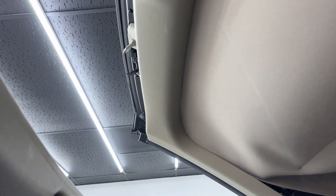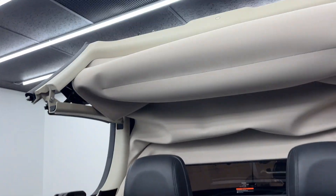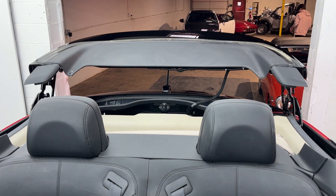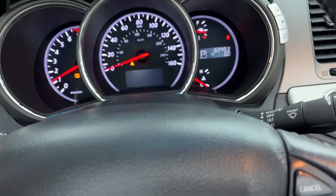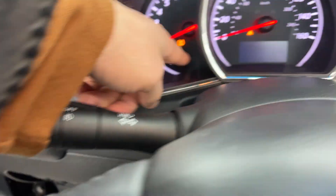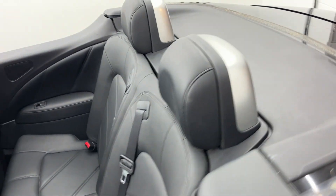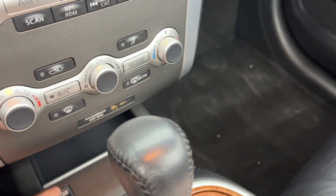It folds up from the back first and then the top comes down. The beep lets you know the top is down. That light there is for tire pressure — I should have aired up the tires first. As you can see, the top is down. There's some discoloration on the seal and the weather stripping. Put it on the brake and hold the close button.